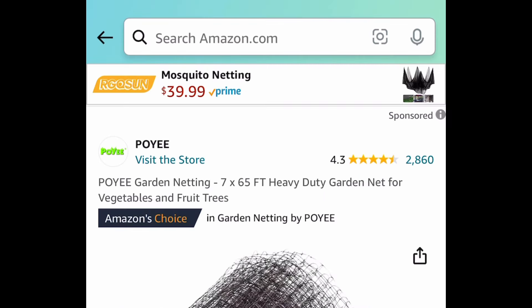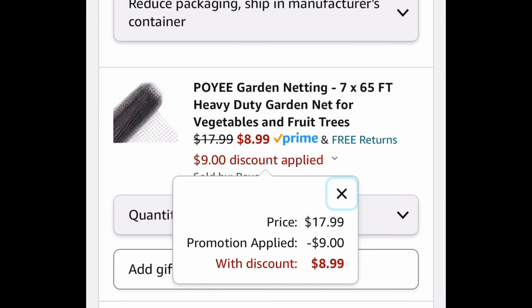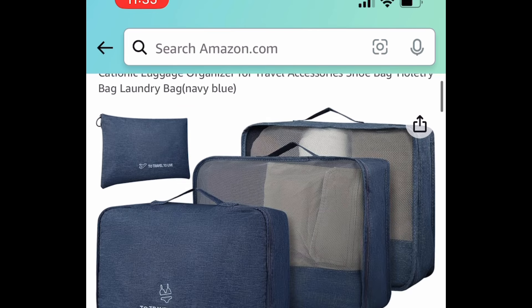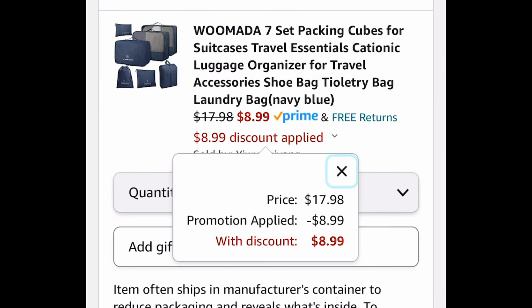Here we have this garden netting with amazing reviews. This one is 7 by 65 feet — it's $17.99, and with the code it'll be $8.99. Next, we have this 7-piece set of packing cubes, great for traveling. Currently priced at $17.98, with our code you're getting all 7 for $8.99.